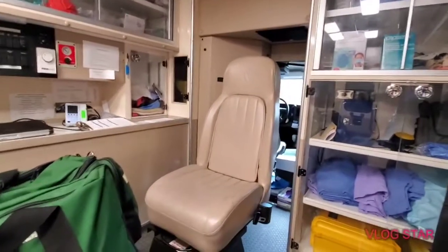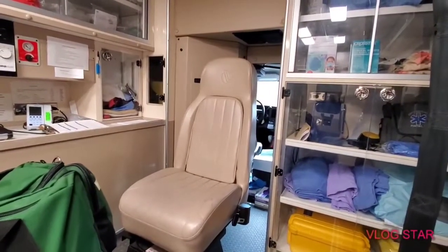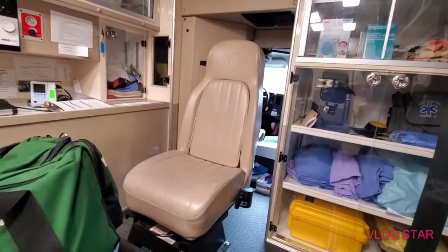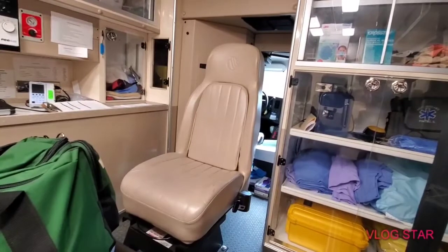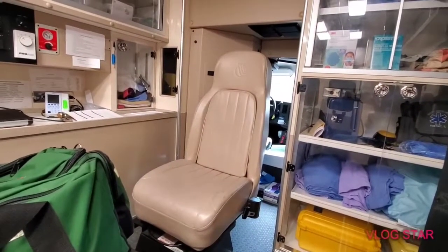There's a dispatcher on the radio right now. We've got all kinds of radios in here. I know how to pick them up and talk when I need to, but we won't mess with dispatch.